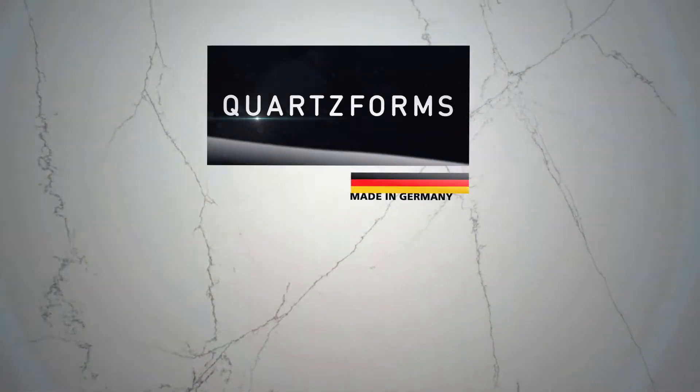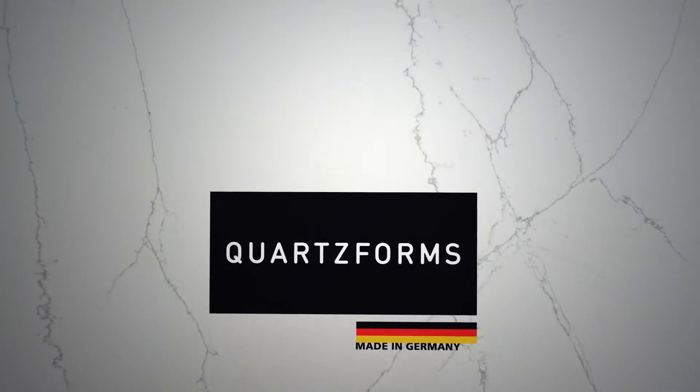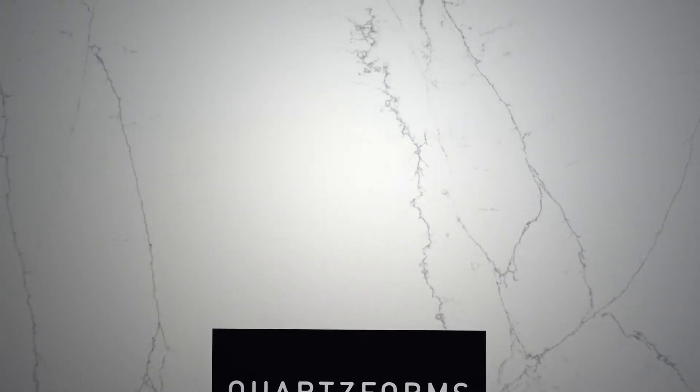Quartzforms redefines the concept of surface for the top of your kitchen and your bathroom. It does it with innovative materials using cutting edge technologies.